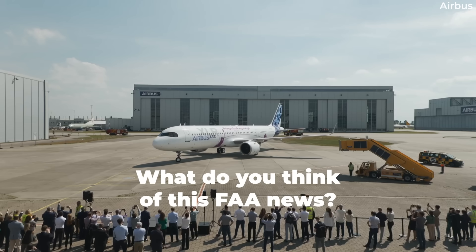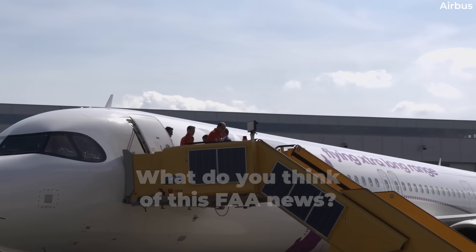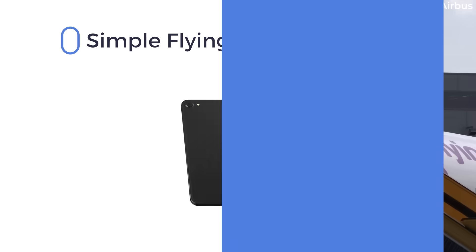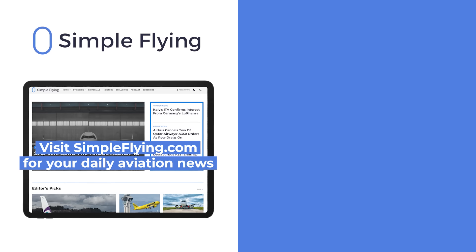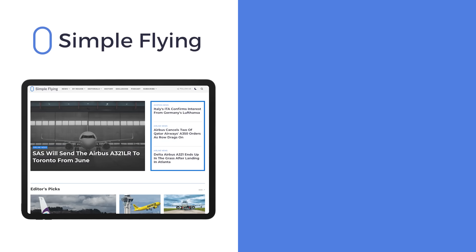How do you think this concern from the FAA will impact the A321XLR's timeline? Let us know by leaving a comment. In addition to our daily YouTube videos, Simple Flying publishes over 150 articles every week. If you're looking for the latest aviation news and insights, visit simpleflying.com.